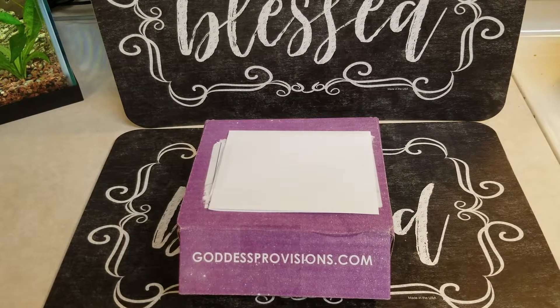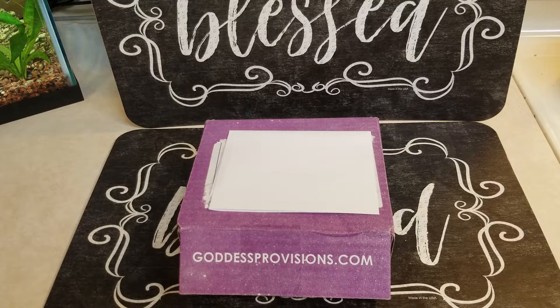Hello everyone, welcome back to my channel. This is the March Goddess Provisions Unboxing. It's a monthly subscription box, and here in the United States it cost me $33, including shipping.